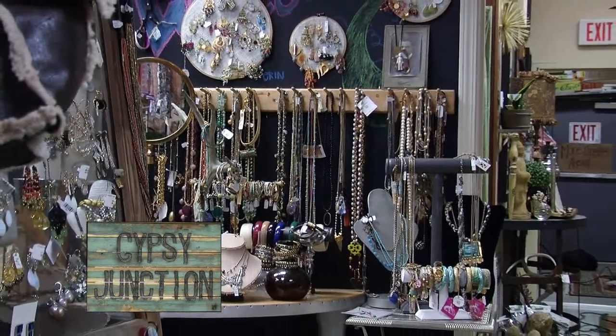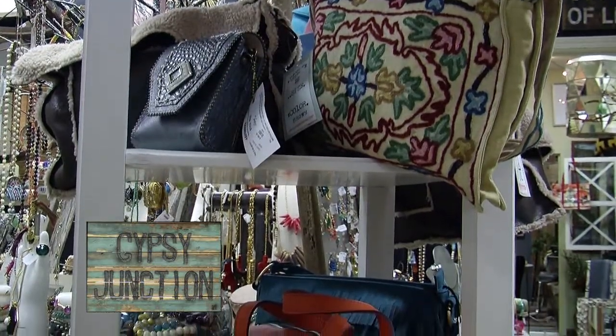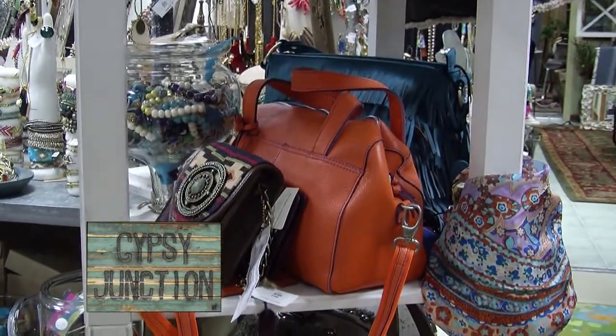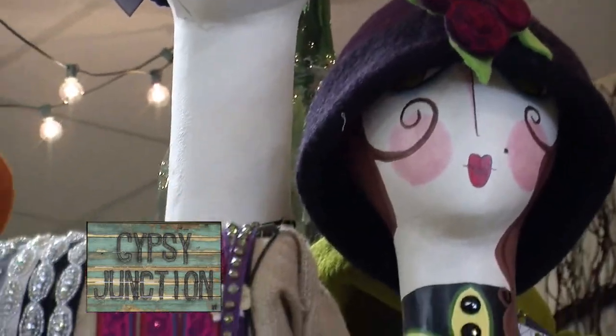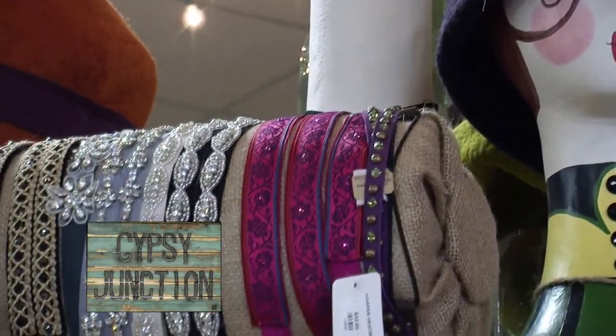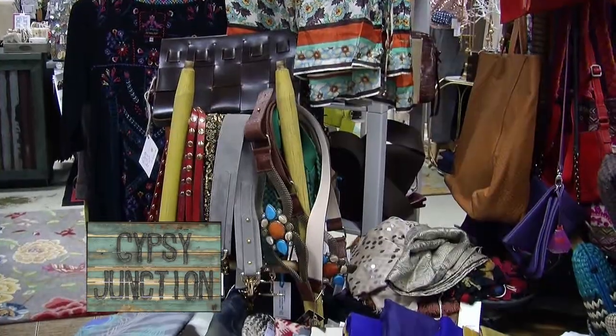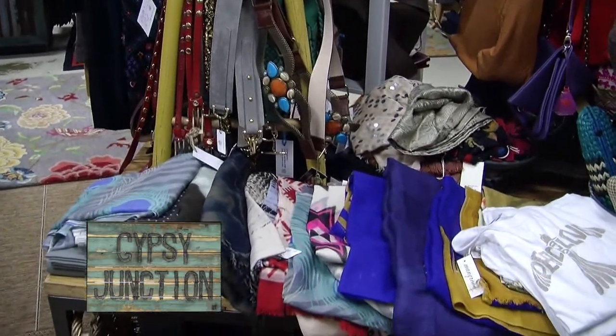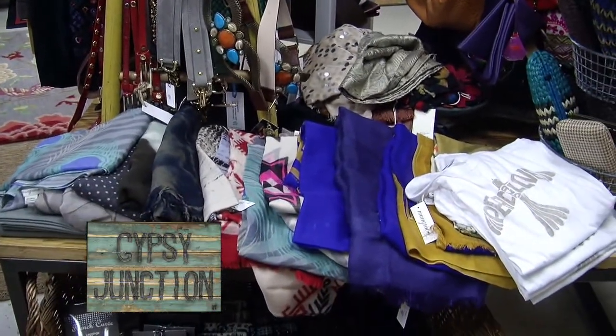What about purses? Lots of clutches and totes, all different sizes, all different colors. Headbands with jewels on them in all different colors. Scarves, caps — scarves and caps. And we have some felt hats that are really fun with flowers on them.